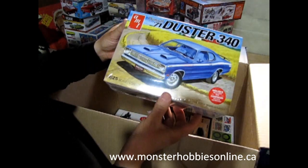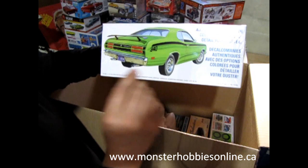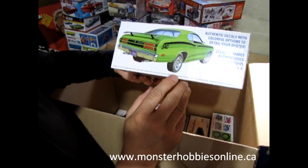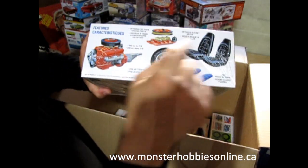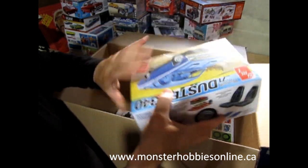We've got the 1971 Plymouth Duster 340 — I think this one came out again recently. Look at all the features on the side: bucket seats, the six-pack, nice wheels, and the twin scoops for the hood.